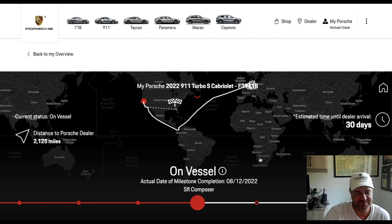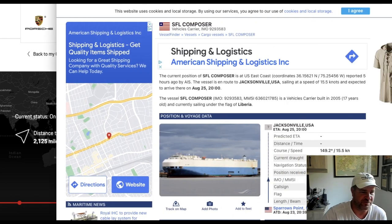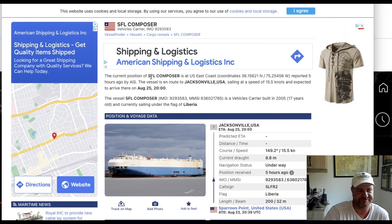Okay, it's on the vessel. It was actually on the vessel on August 12th. Today is August 24th. And if I slide this window into view, it's on the SFL Composer. Right now it's on the U.S. East Coast — reported five hours ago — and it's en route to Jacksonville, Florida with a sailing speed of 15.5 knots. It should arrive there tomorrow at 8 o'clock. They give you some info on the SFL Composer: it's a vehicle carrier built 17 years ago, flying under the flag of Liberia. Pretty cool stuff, but it looks like they need a paint job there.